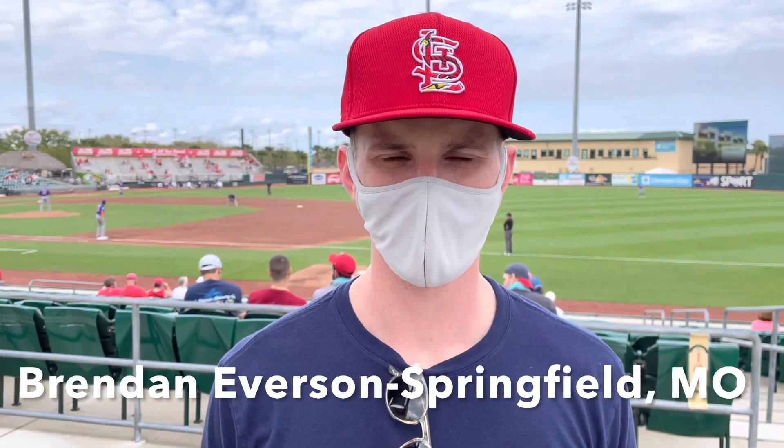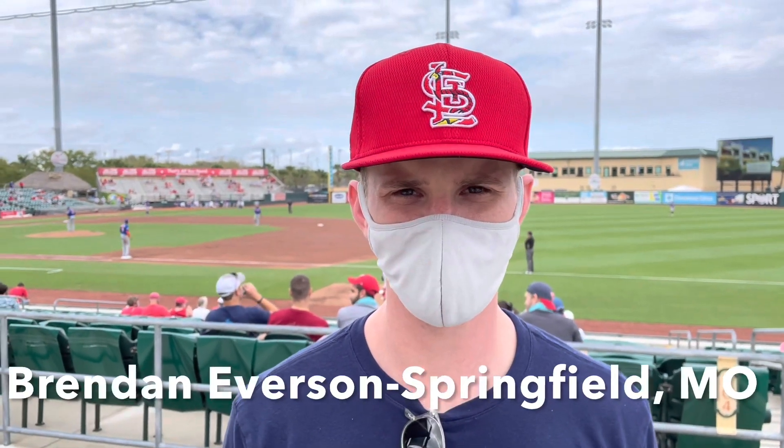What's your name? Brendan Everson. So where are you from, Brendan? From Springfield, Missouri. I came down here to hang out, watch some spring training games, see the Cardinals. Really excited to see baseball back in action. Just looking forward to seeing some good baseball — maybe see Lindor get a couple of bats.